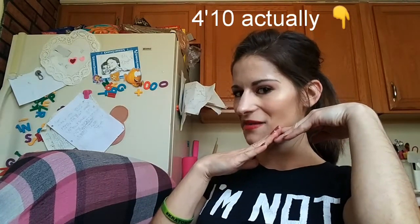Fun fact of the day: my shirt says 'I'm not short, I'm fun-sized,' and that is because I am very short. Hello beautiful, welcome to my channel.